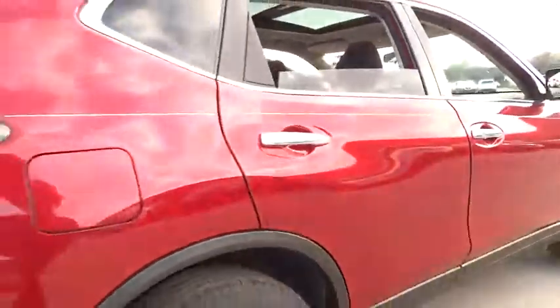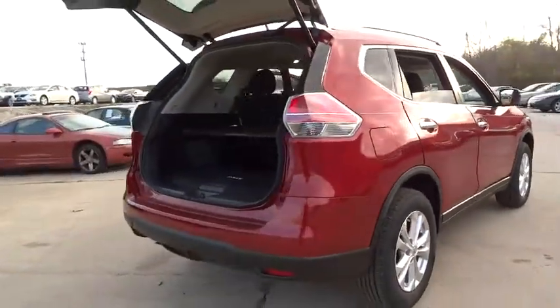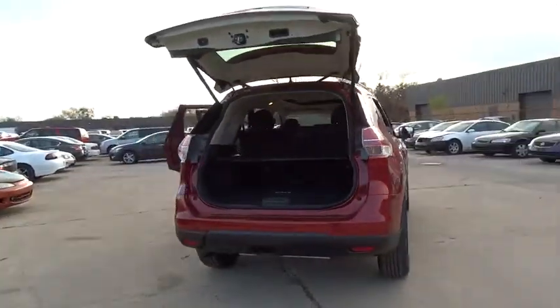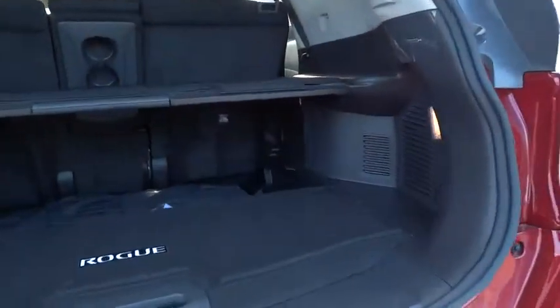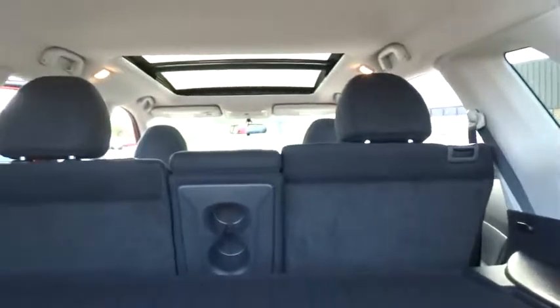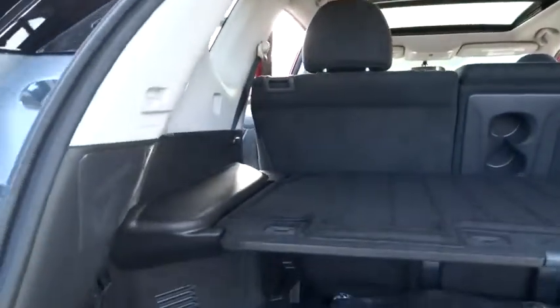Center armrest, electronic stability control, rear window defroster, trip computer, security system, CD player, power windows, tachometer, brake assist, overhead console, panic alarm, remote keyless entry.